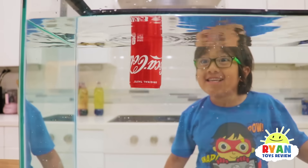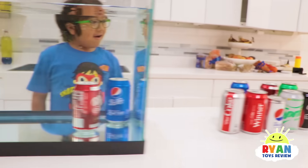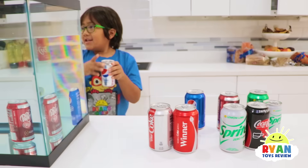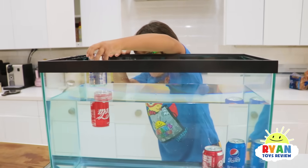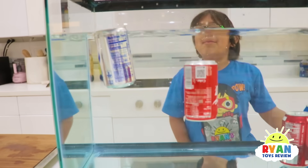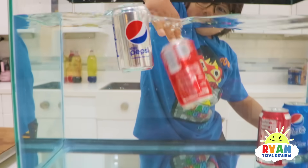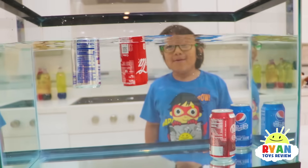It just goes back up, it just hovers there. Okay, let's try a smaller bottle too and see what makes a difference. This one is diet Pepsi. Do you think diet and regular have a difference? Let's see. They both float! Interesting — it's like going back up.